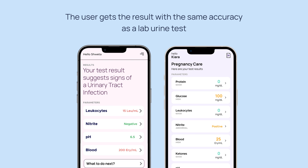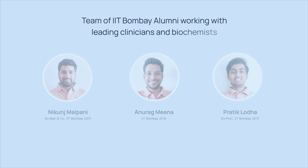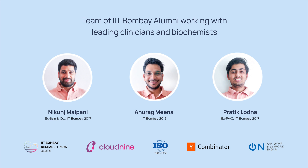With the same accuracy as a lab urine test, for further guidance the user is encouraged to connect with their doctor. We are a team of three IIT Bombay alumni, collaborating with doctors and biochemists to develop this product.